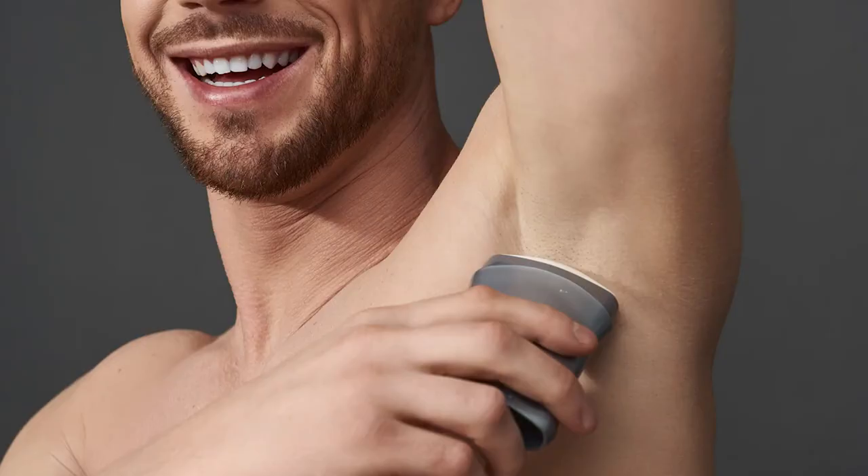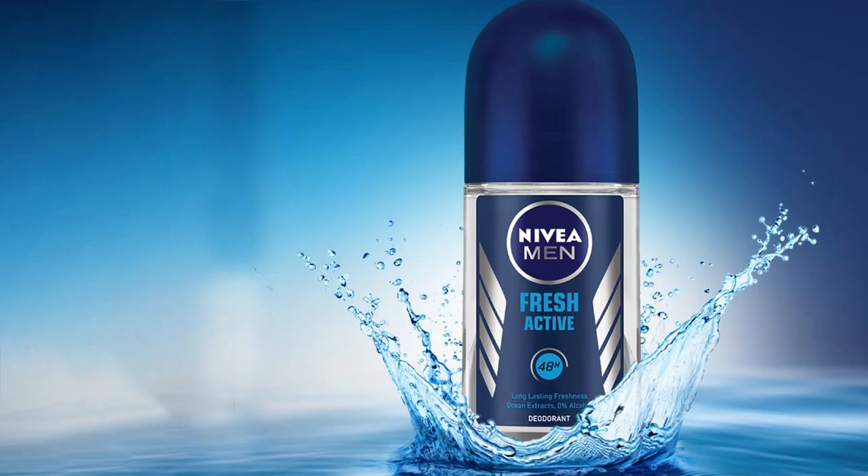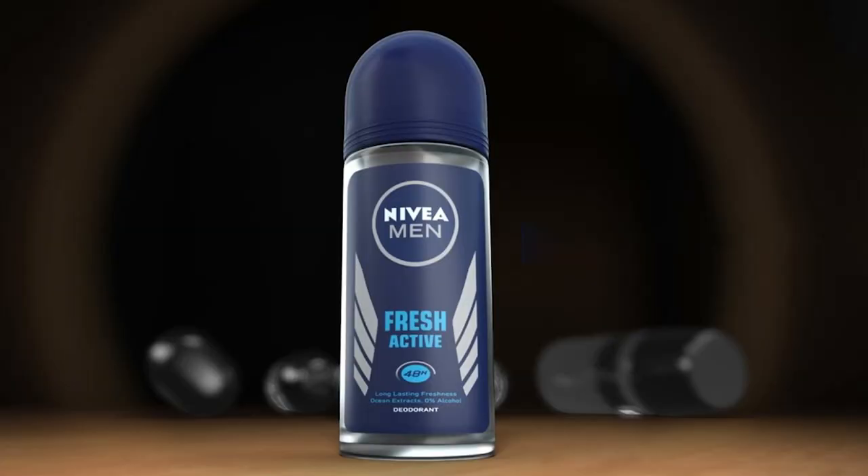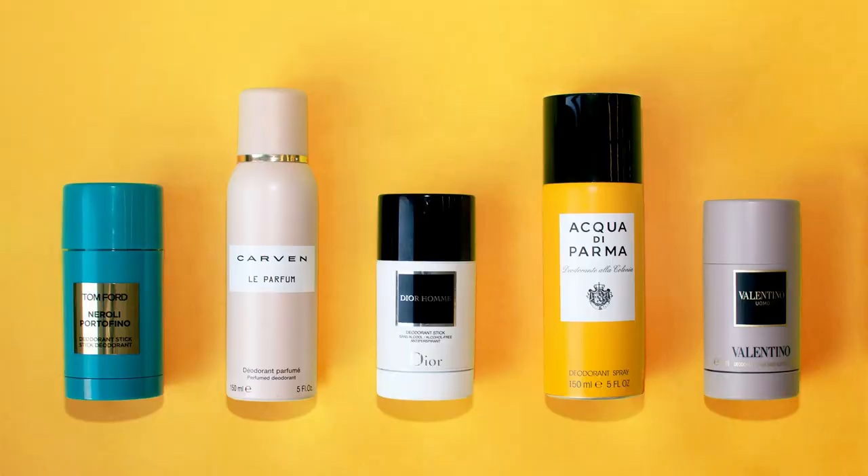The main difference between roll-on and stick deodorant is that the roll-on deodorants are liquid or gel and leave a wet sensation on the skin, while the stick deodorants are solid and don't leave behind a wet sensation. Deodorants are products that help to neutralize odor under your arms with the help of antimicrobials.